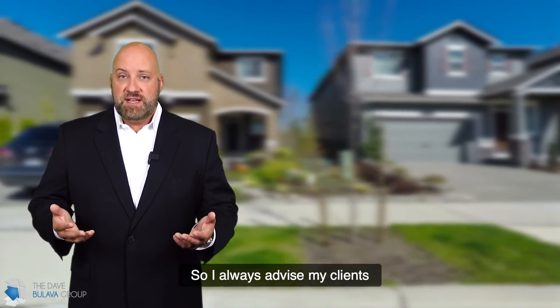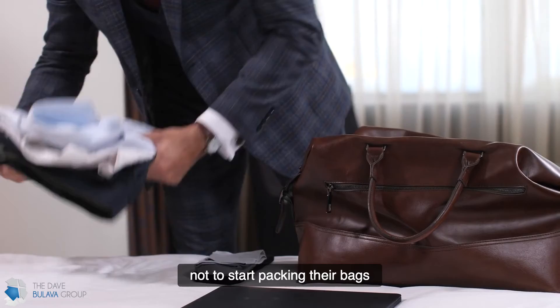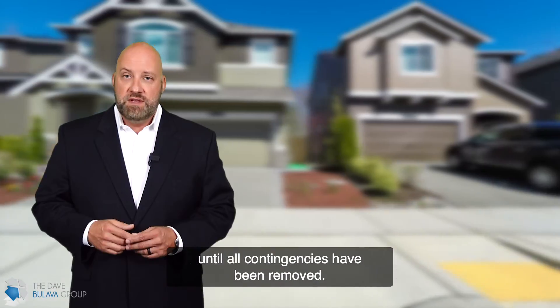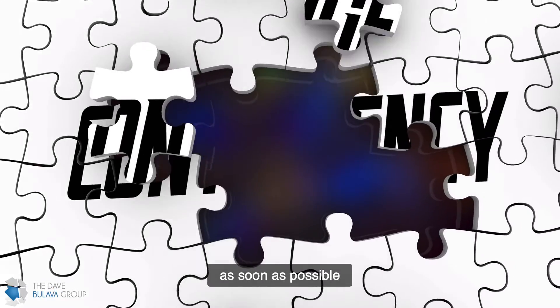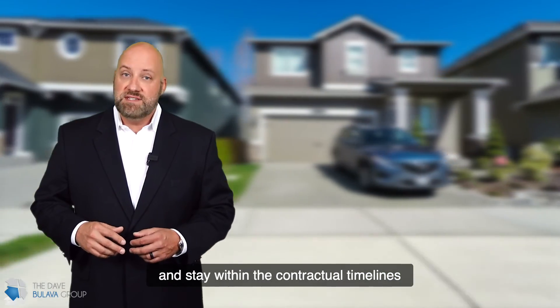So I always advise my clients not to start packing their bags until all contingencies have been removed. Also, be sure to get contingencies removed as soon as possible and stay within the contractual timelines as much as you can.